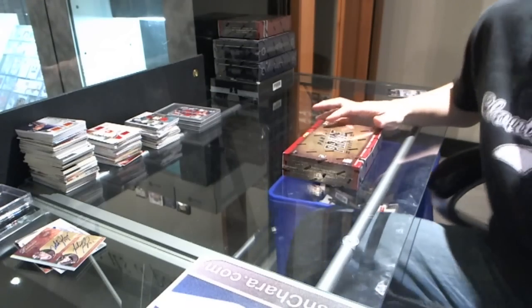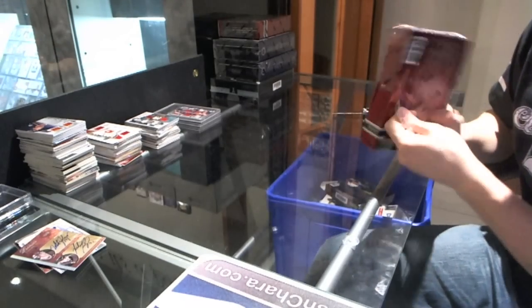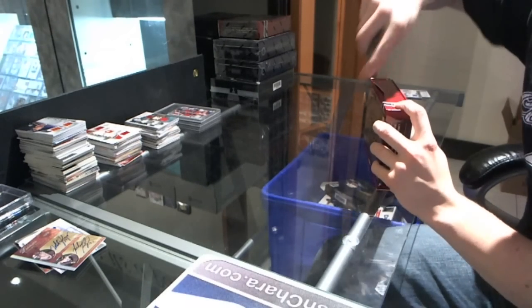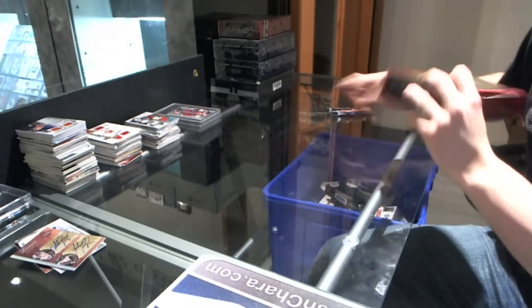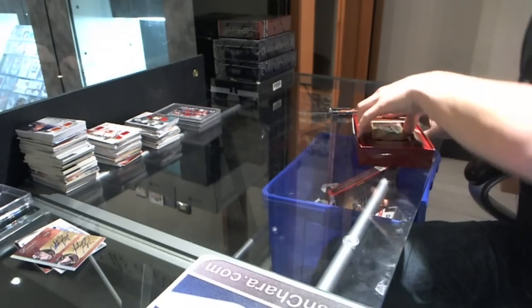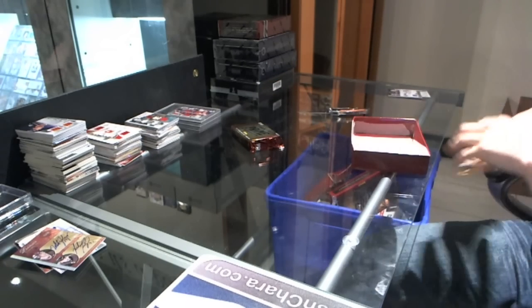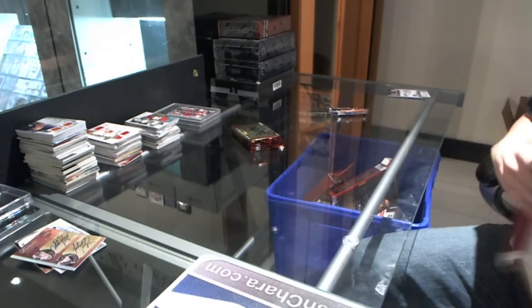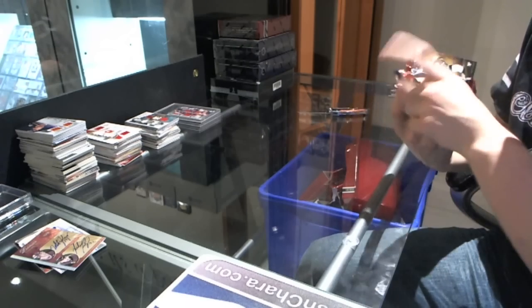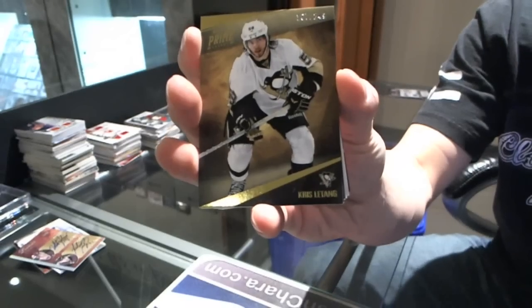Continuing on CNC Group Break number 1289, we're on to 2011-12 Panini Prime, two boxes — one of these being the free one we chucked in. We've got a beast card numbered to 249 for the Pittsburgh Penguins: Chris Letang.